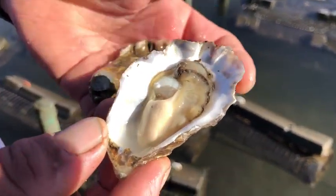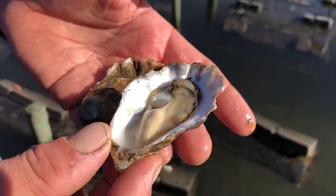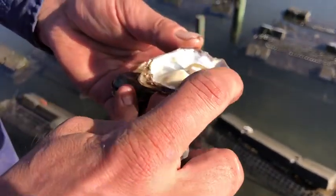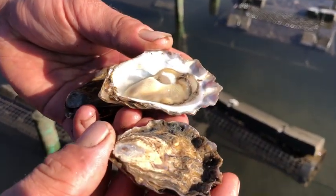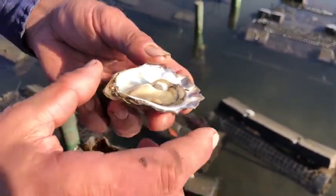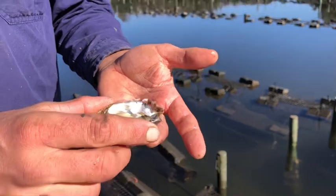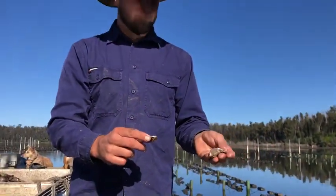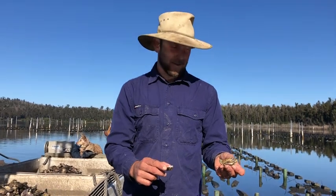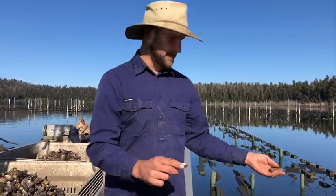They'll go a bit dormant the next few months over winter. You can see a bit of fresh growth at the front, so we're hoping in about five months coming into Christmas they would have grown an extra size. They're beautiful in shape and really clean, so they've been well looked after.